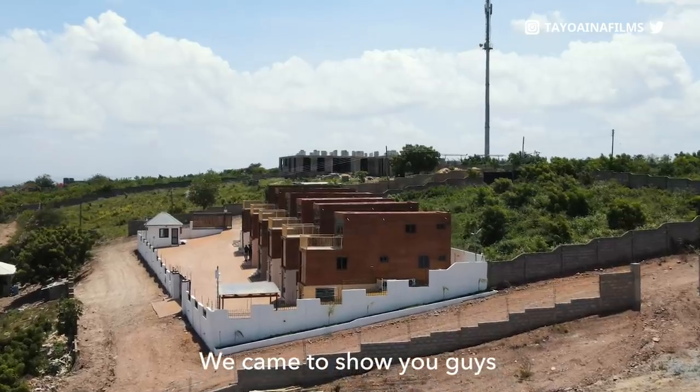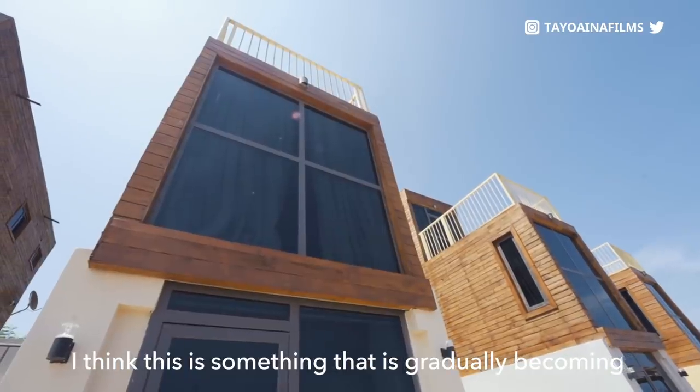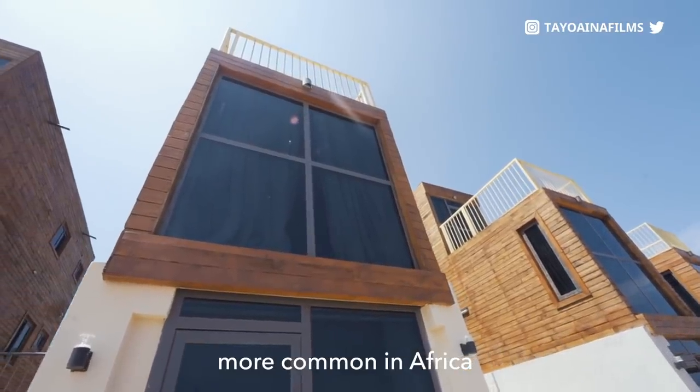We came to show you guys one of the most unique properties in Ghana. It's a container house. I think this is something that is gradually becoming more common in Africa.